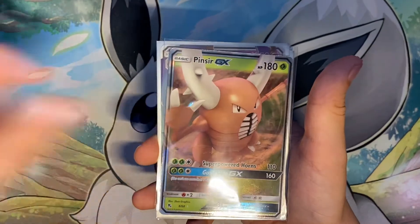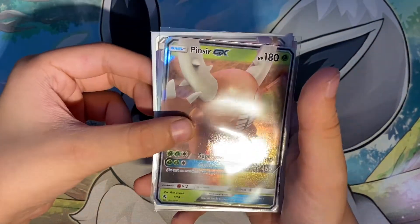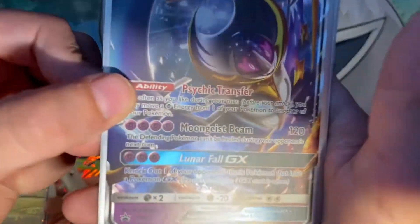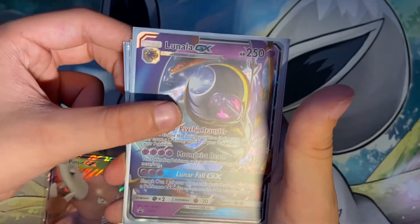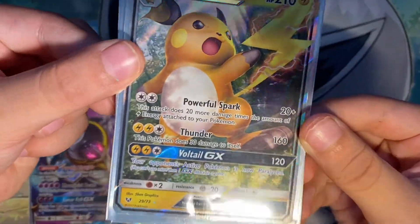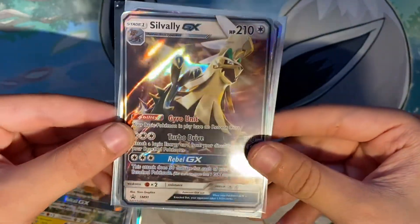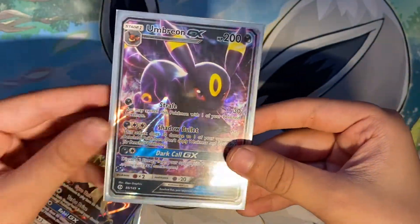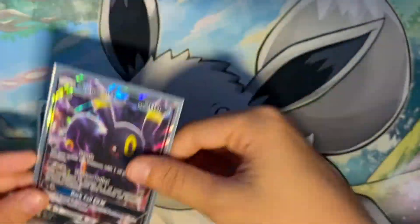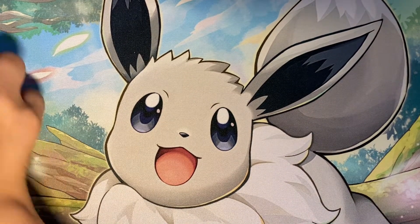And then my GX collection. Hintzer GX from Hidden Fates. Lunala GX from a promo — I don't know what it's from. A Raichu GX, one of my favorite GXs I got. A Civelli GX. And an Umbreon GX — this is my favorite GX, and that was my first ever GX that I traded at school.